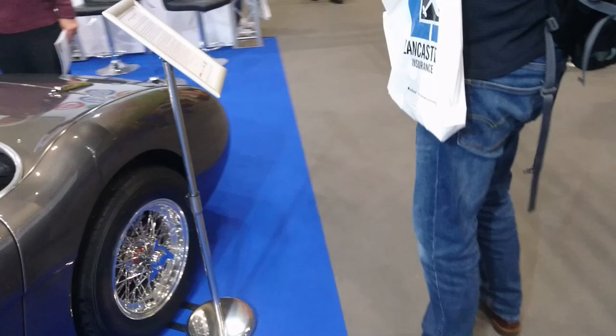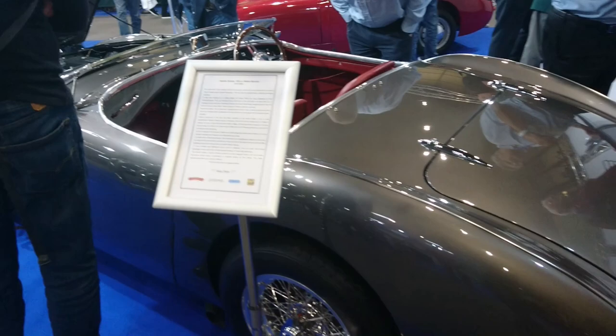Another Austin Healey 100 here — a Le Mans Special. Yeah, it's another BN1 from 1954. Since we're here at the Midland Auto Club with Chelsea, there's some stuff here. It looks a bit like a sort of Formula 3 car or something — what is this?